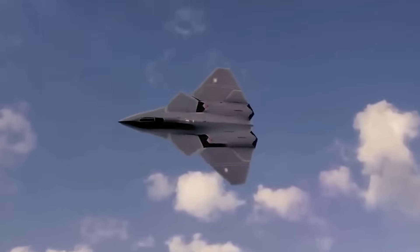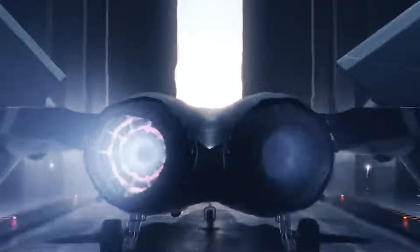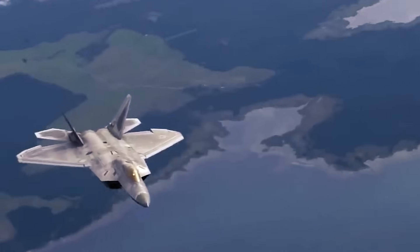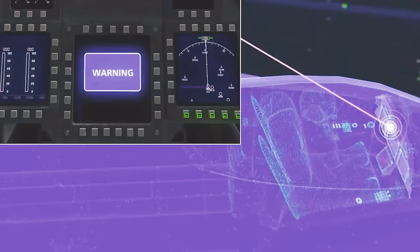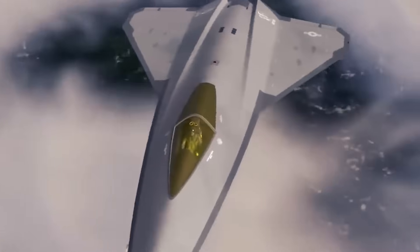Lastly, the NGAD program is exploring radical new airframe designs that contribute to stealth. Without traditional stabilizers and flaps, and utilizing thrust vectoring and advanced flight control systems, these fighters can achieve remarkable maneuverability and stability. Innovations in design and digital testing allow for these sensor-evading profiles, which maintain the aircraft's low observability across various conditions. One of the most groundbreaking developments is the shift in cockpit design — the latest renderings show smaller, more streamlined cockpits to improve aerodynamics and reduce radar signatures.